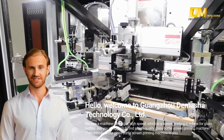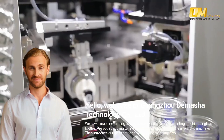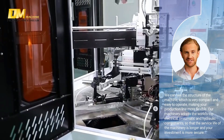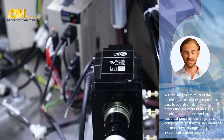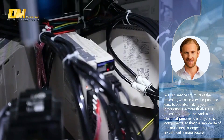We can clearly see that the machine can complete silk screen printing of multiple colors at the same time with very high precision and excellent screen printing quality. Our machinery adopts intelligent design, making your production more efficient and faster through a multi-functional control system and automatic operation.